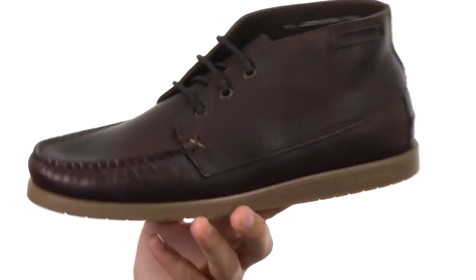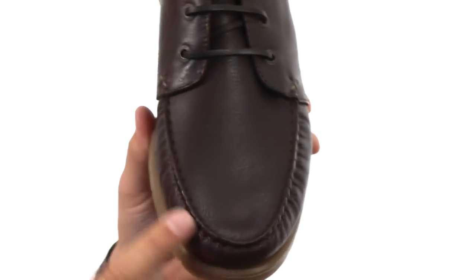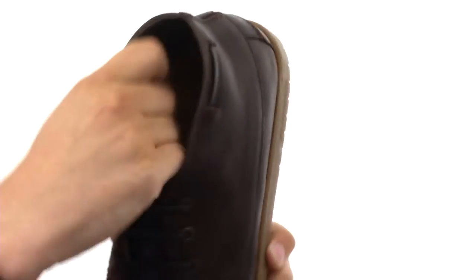These awesome-looking Chukkas have a lightly pebbled leather upper that looks fantastic, kind of like that mock toe stitch design you have up in front. And this lace-up closure here with those metallic eyelets looks great.